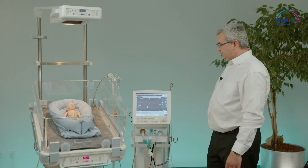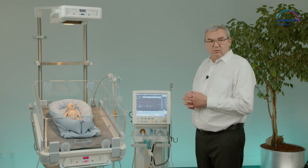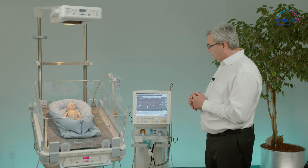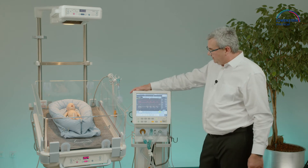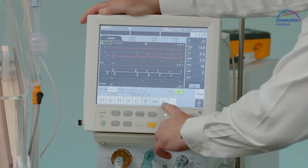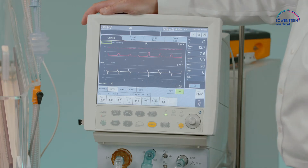On Leone Plus we have several ventilation modes which have a tidal volume guarantee inside. I will start with the actual mode SIPPV, where we have adjusted a tidal volume guarantee to 6.5 milliliters expiratory tidal volume.